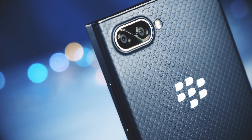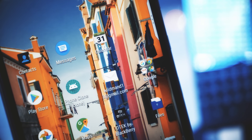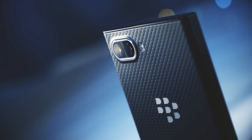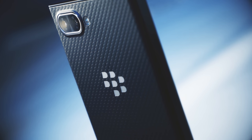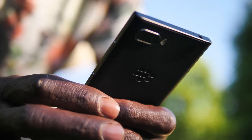Hi guys, David here with BTECT. This video is about the BlackBerry Key2 and the Key2 LE. The BlackBerry Key2 LE only costs around £340. To put that into perspective, this is just £13 more expensive than an iPhone XS Max screen replacement, and around £200 less than the regular Key2. But who is this phone really for, and is it any good?